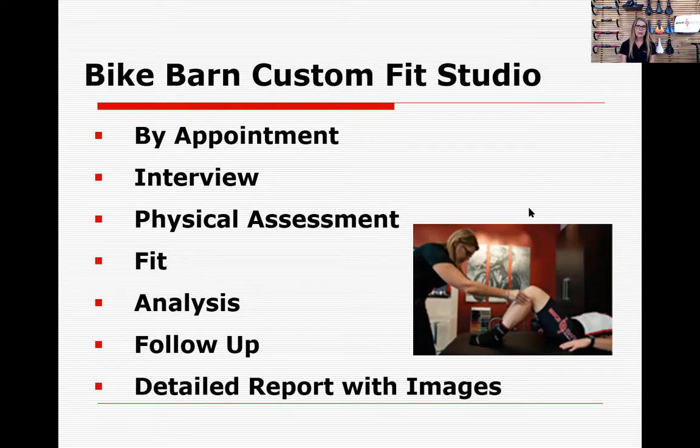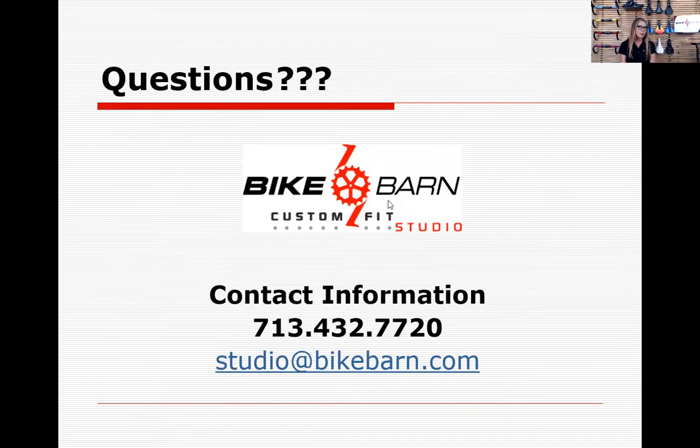I do a follow-up visit about three to four weeks after your fit so I can see how you've settled into it. You'll also get a full printed report — a professional report emailed to you. If any of you are interested, my phone number and email are on the last slide. You can call the studio. For anyone attending tonight who'd like to book a fit, we have a coupon for $50 off a custom fit studio appointment.